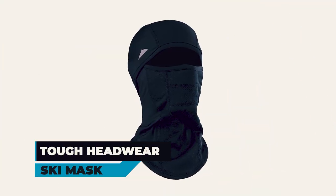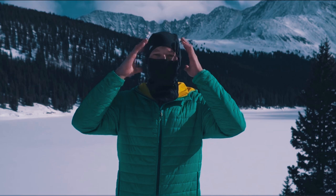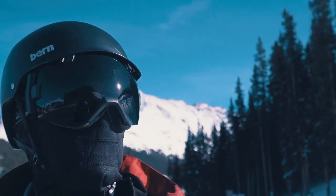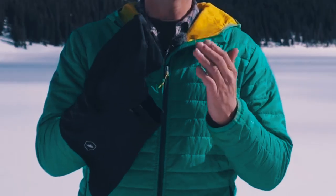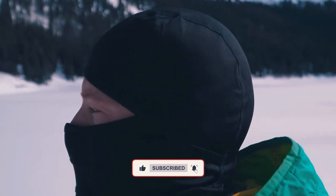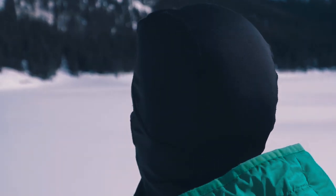The Tough Headwear Ski Mask is designed for winter warriors, promising unmatched protection against snow, wind, dust, and UV. Crafted from 89% polyester and 11% spandex, the 16-inch Balaclava wicks away moisture, ensuring warmth without compromising comfort. Its convertible design allows various uses, from a full face mask to a neck warmer, catering to diverse activities like skiing or grocery shopping.